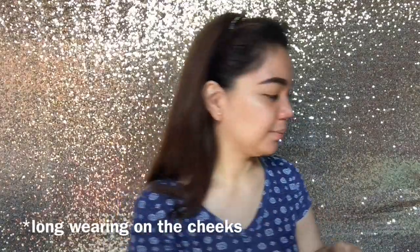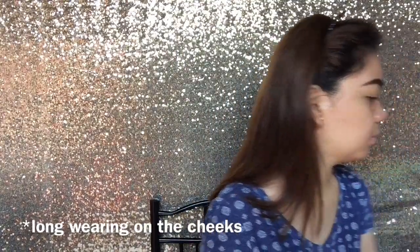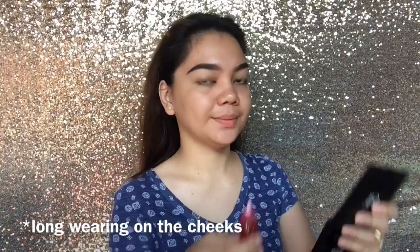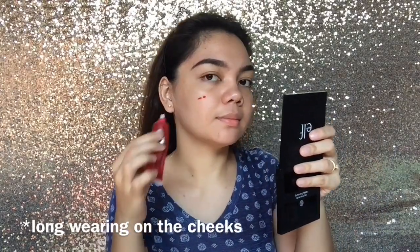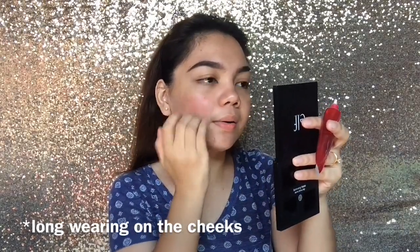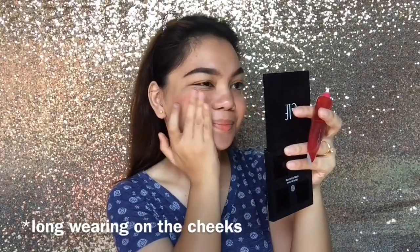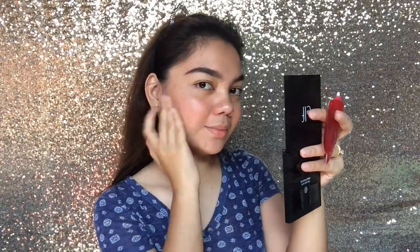And then for my go-to makeup — very simple lang. I already did my brows off-cam, kasi it'll take like years and years. But then I'm using the Everbelly Lip and Cheek Tint. I love this one, kasi parang oil-based sya and it's very long-wearing. Very cheap also, and hindi sya yung kagaya ng ibang Lip and Cheek Tints na nag-leave ng weird streaks sa face mo.